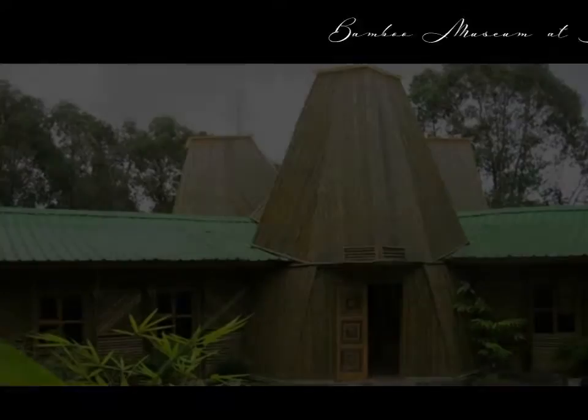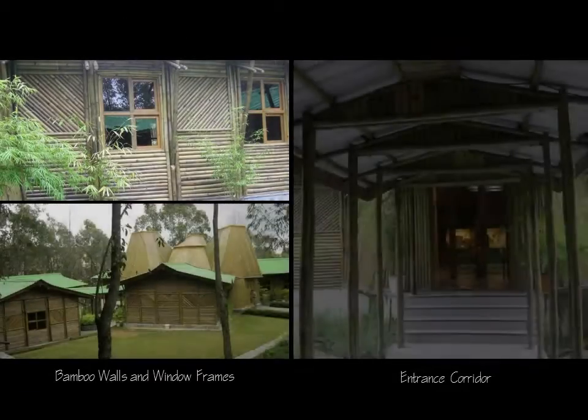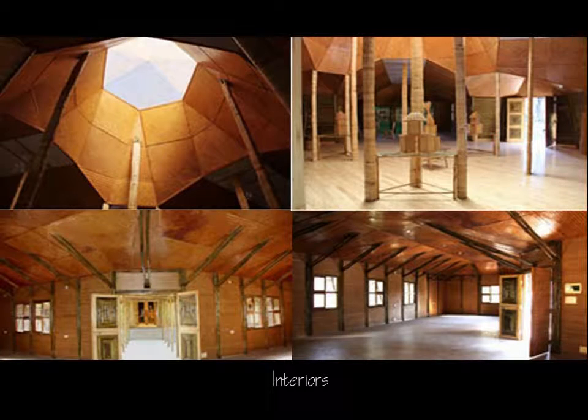To flourish sustainably, museums must value and protect natural and cultural environments and remain sensitive towards their impact on visitors. This project showcases the use of bamboo in various forms in construction and interiors. To explore the opportunity of educating visitors is a power that comes with great responsibility.